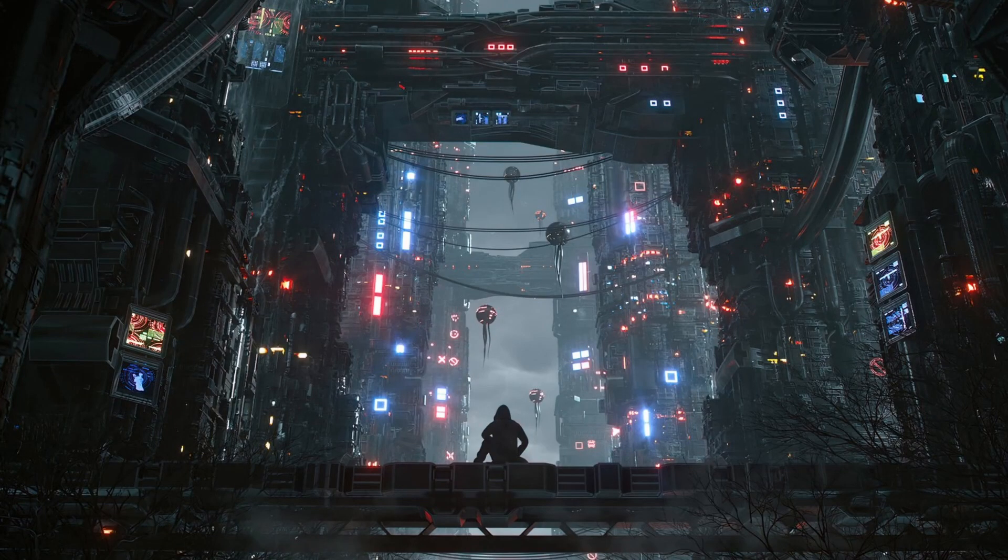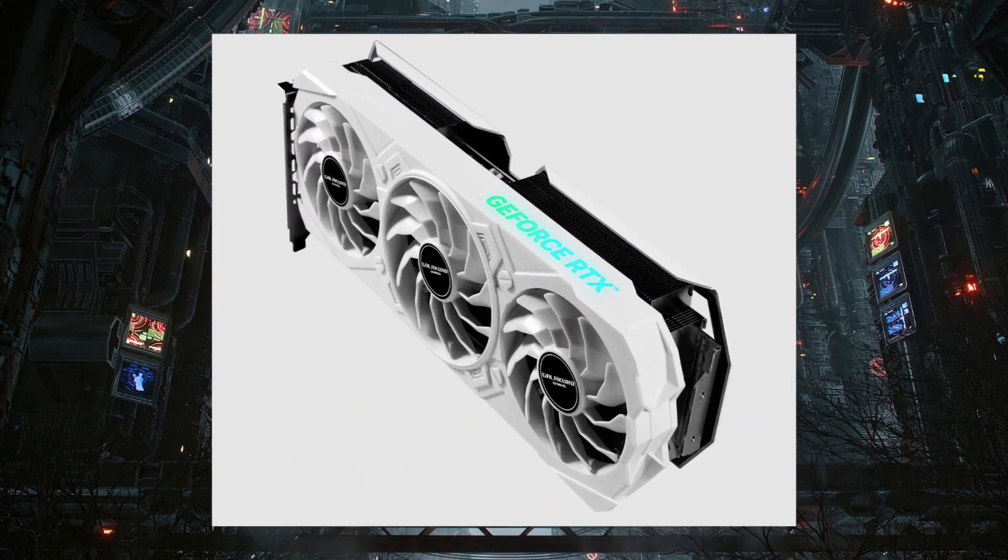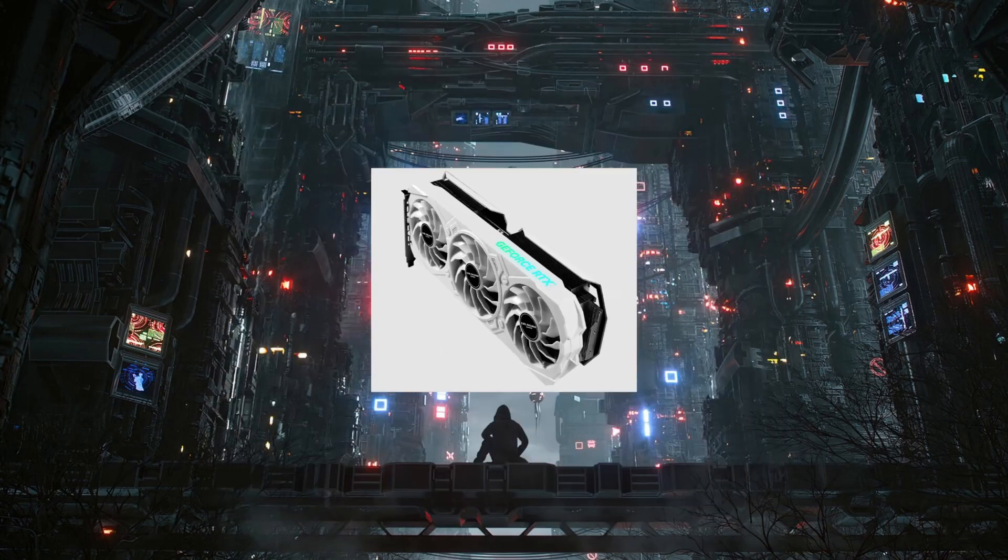Alright guys, how are you all doing? I'm Fiesta here and today we have Galaxy launching their Y2 GeForce RTX 4070 Ti GPU in Japan.